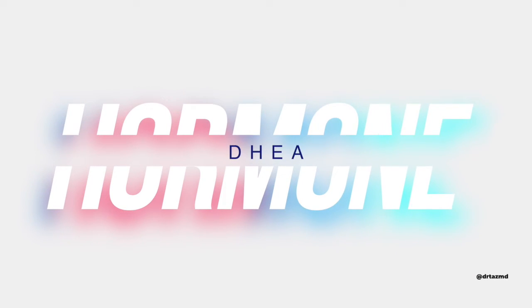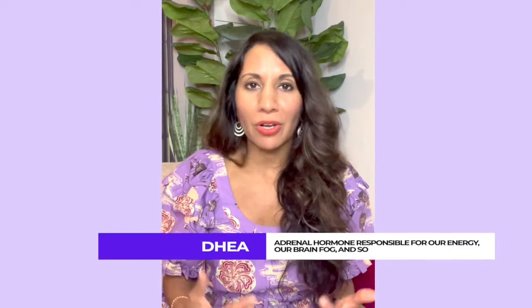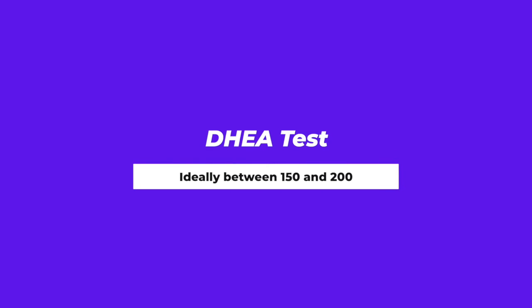Last but not least is DHEA, another adrenal hormone related to cortisol, responsible for energy and brain fog. Ideally DHEA levels are around 150 to 200. If you're going above that, you're back in androgen territory and likely dealing with PCOS.